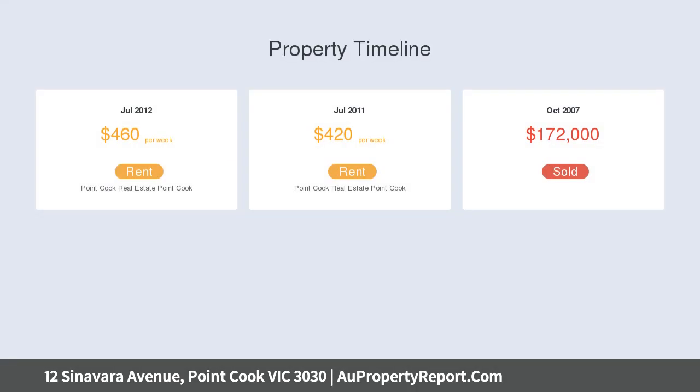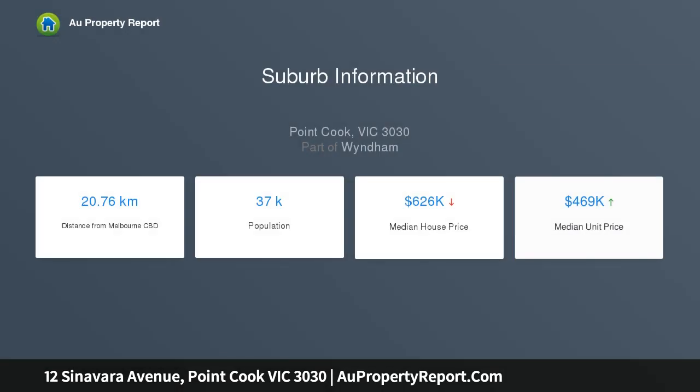4 bedrooms plus study, which could easily convert into another living space, and two bathrooms. The main bedroom includes walk-in robe and dual vanity ensuite bathroom with stone bench tops, oversized shower, bathtub and separate toilet.